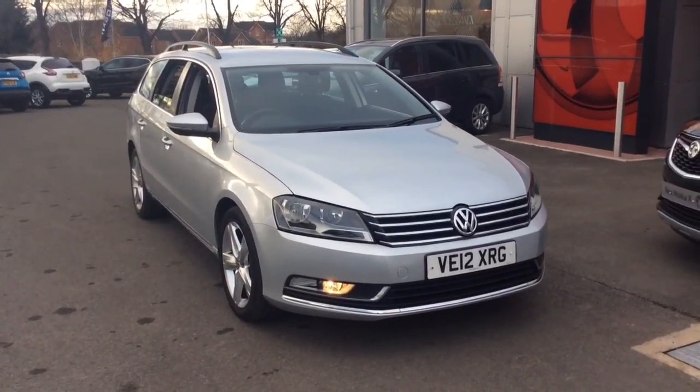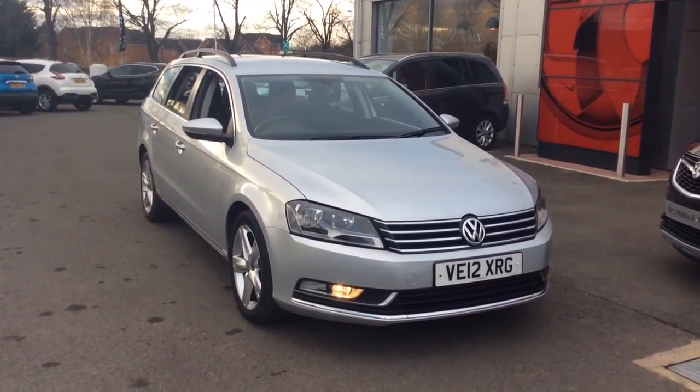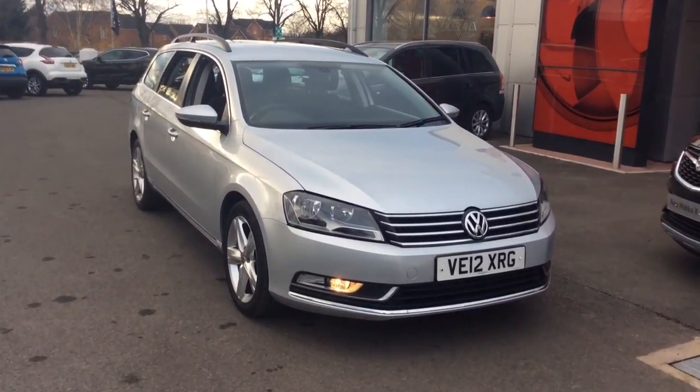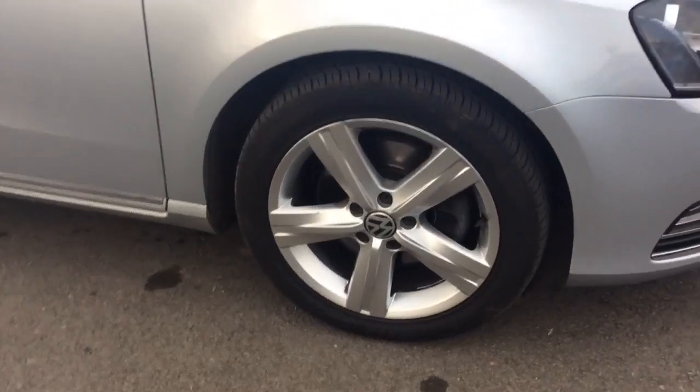Welcome to Bayless Vauxhall. Today we are viewing a 12-plate 1.6-litre Volkswagen Passat SE TDI BlueMotion Tech. This vehicle is finished in silver and comes with daytime running lights as well as a full-size alloy spare wheel.